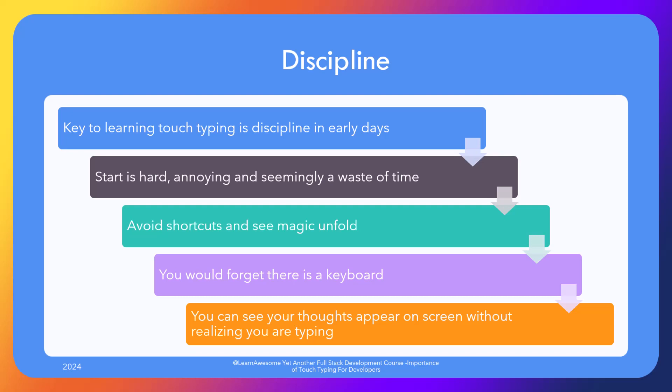Then it's only a matter of practice and improving your accuracy and speed. I can type just thinking the words and looking at the screen where I can see my thought taking shape of words without even knowing my fingers are hard at work.